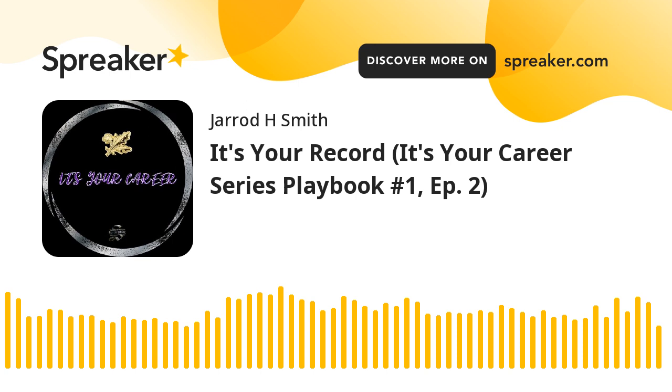Welcome back to the It's Your Career series. I am Jared H. Smith, and today in episode two we're going to be reading It's Your Record from the mynavyhr.navy.mil website for U.S. Navy Supply Corps officers. This episode actually applies to most every staff or line officer in the U.S. Navy, but I will be commenting from a U.S. Navy Supply Corps officer perspective. Let's get into it.